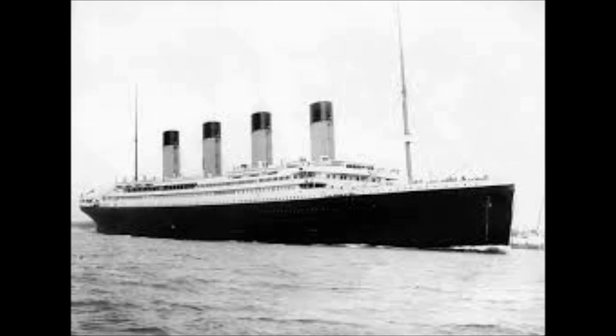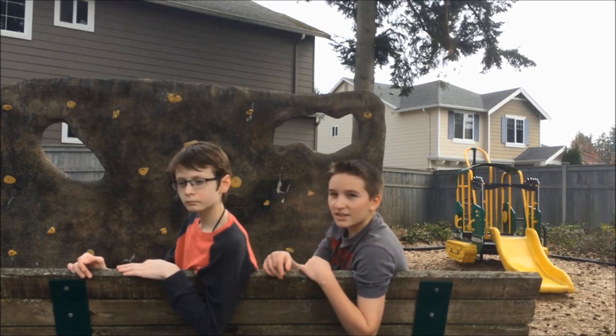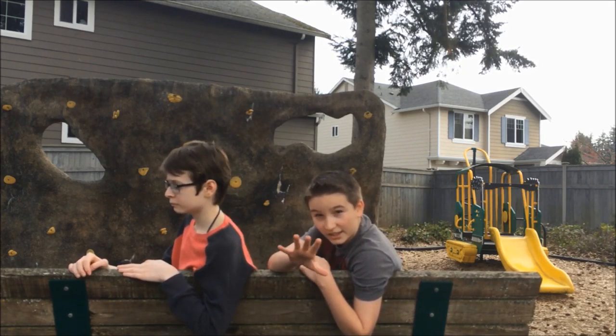On April 15th, 1912, it seemed to be a normal day until 11:40 PM, when the Titanic spotted an iceberg in its path. That's when these famous lines were heard: "Iceberg, straight ahead!" The crew tried to steer the boat but not in time — the side of the boat slammed into the iceberg. Nobody worried much because they still thought of it as an unsinkable ship.